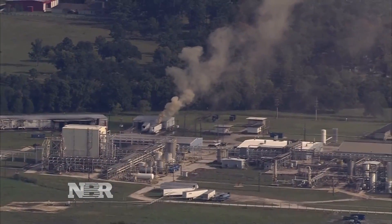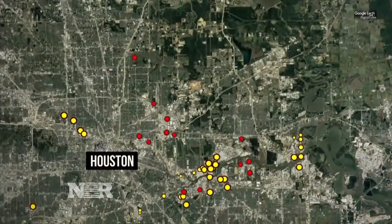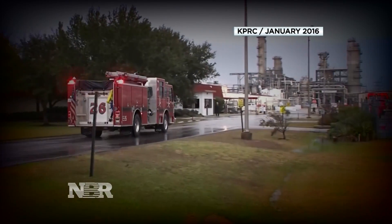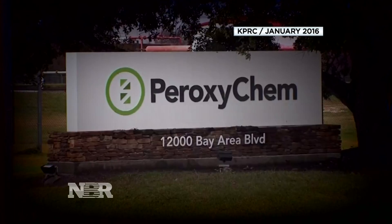Plant accidents are only too familiar in Houston, the world's biggest petrochemical manufacturing market. In 2016, an explosion at a different hydrogen peroxide plant there killed one worker.